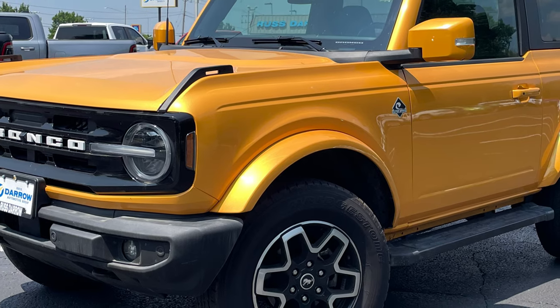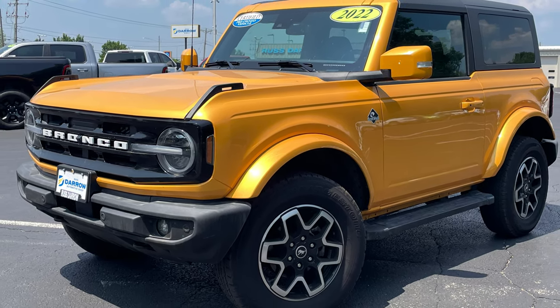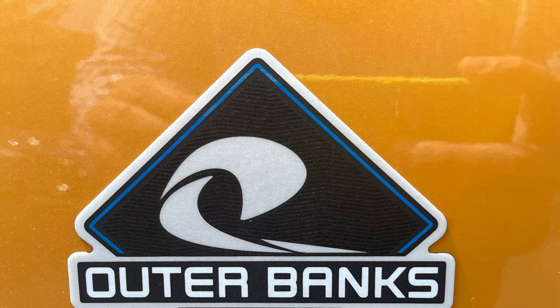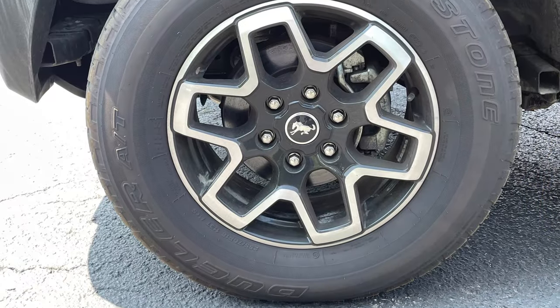This 2022 model seeks to set itself apart from the rest of traffic with its cyber orange metallic tricote paint. The Outer Banks trim is somewhat comparable to Jeep's Sahara and will be recognizable by its body color door handles, mirrors and fender flares, and 18-inch wheels.